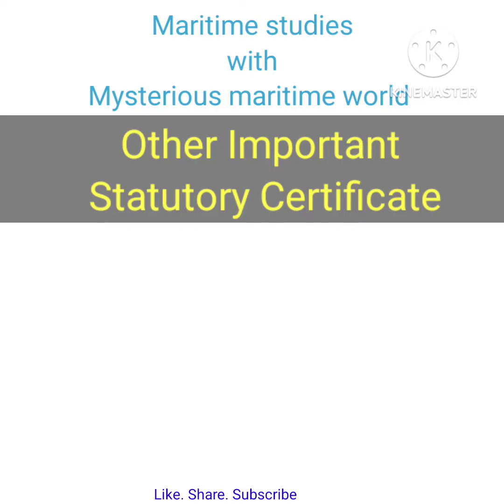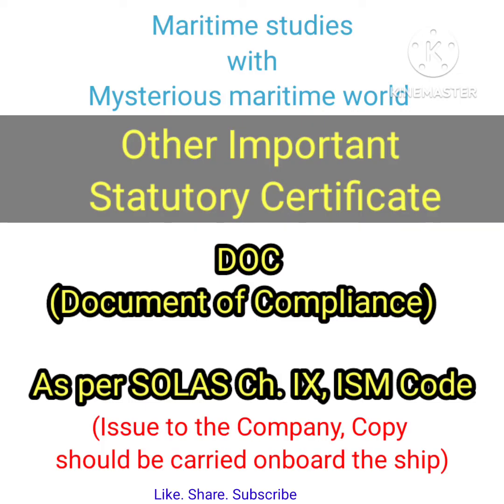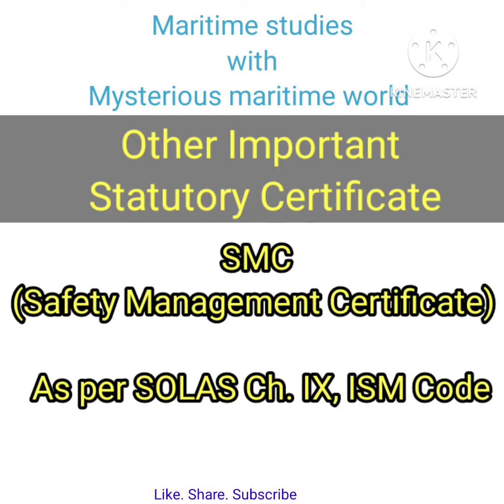Other important statutory certificates: DOC — Document of Compliance — required as per SOLAS Chapter 9 and ISM Code, issued to the company, with a copy to be carried on board the ship. SMC — Safety Management Certificate — required as per SOLAS Chapter 9 and ISM Code.